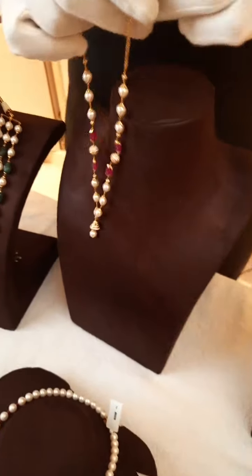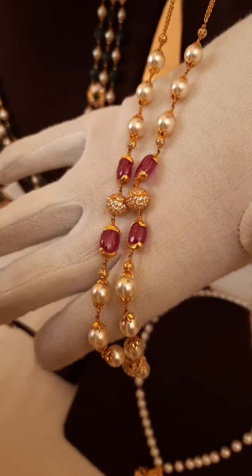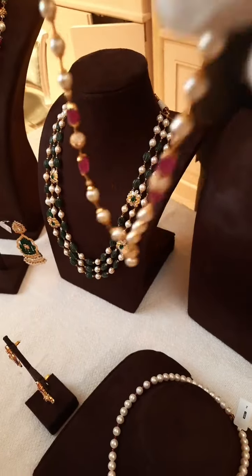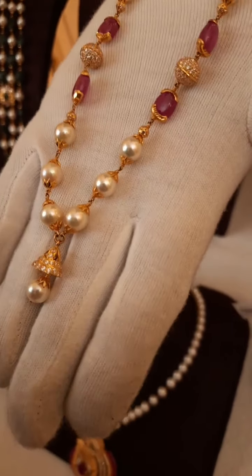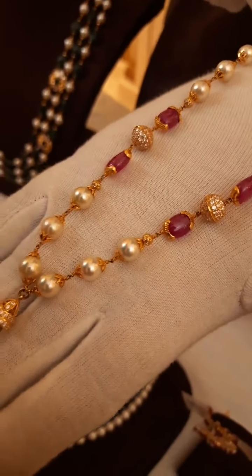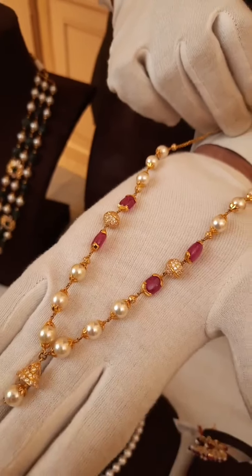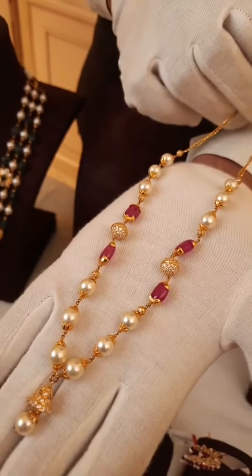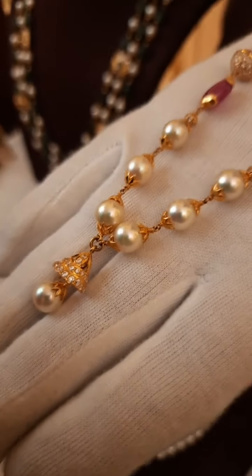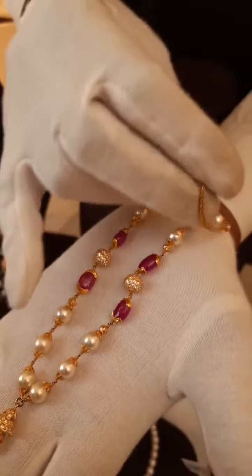One more product — a lightweight piece for daily wear. It features South Sea pearls with ruby combination and CZ balls, and a very nice pendant locket at the bottom. Again it is in 22 carat 916 hallmark gold. We have free shipping for those outside Hyderabad. Multiple payment options are available — UPI or direct bank transfer. We also have plain versions available without rubies and green stones in similar chains.